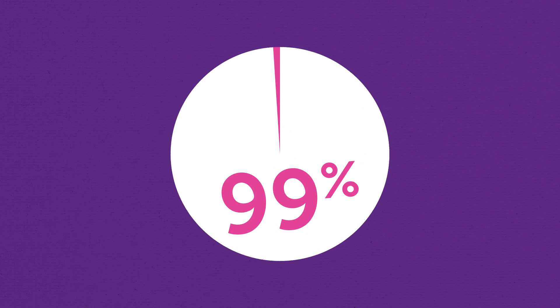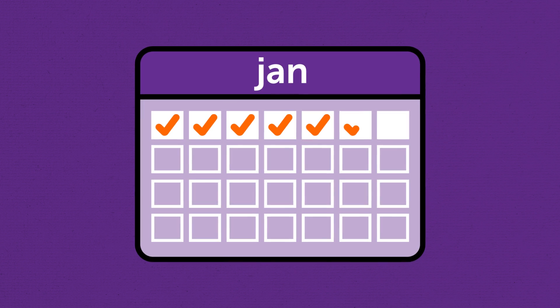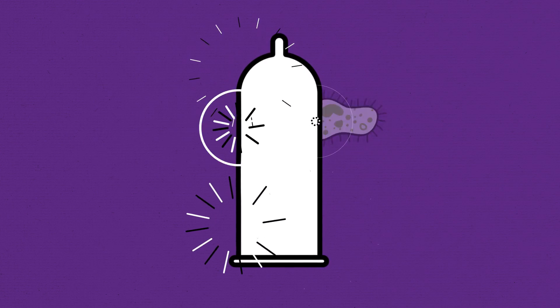The patch is over 99% effective at preventing pregnancy and works for 7 days at a time. But remember, it doesn't protect you from STIs, so make sure you use a condom too.